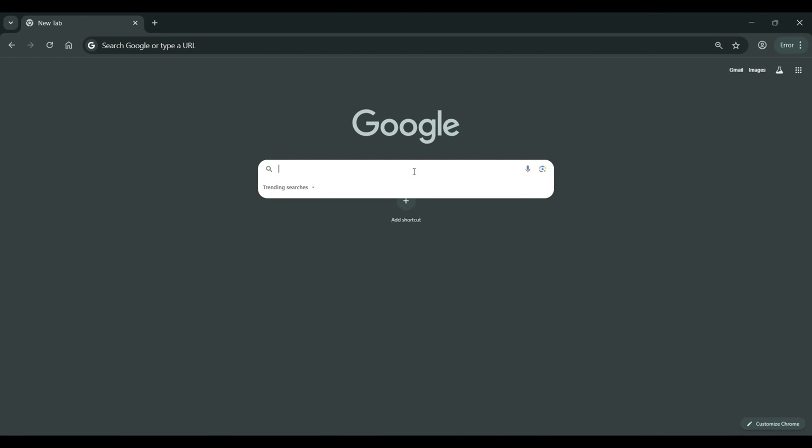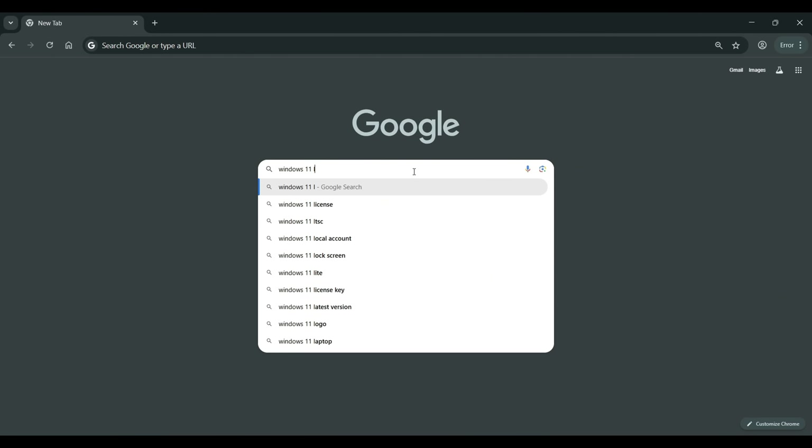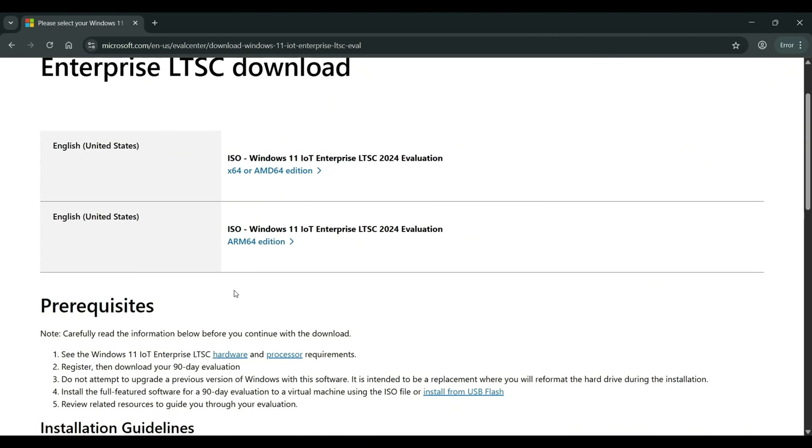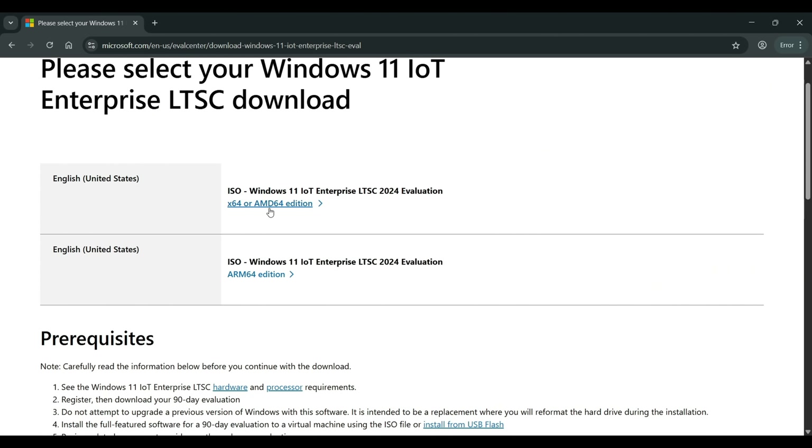Go to Google and type in Windows 11 LTSC download. It will bring you to the site and show two versions: the 64-bit AMD64 edition and the ARM64 edition. For most people it will be the AMD64 edition. ARM is more common on mobile devices, Surface tablets, and some laptops. We're going for 64-bit. Unlike regular Windows 11, there won't be installation media options — it's just going to download the ISO directly.